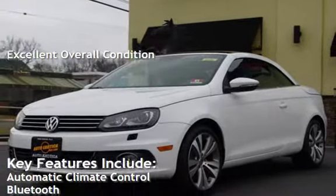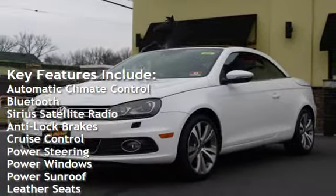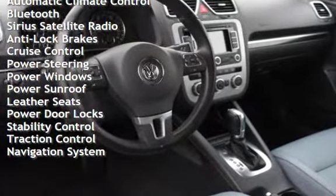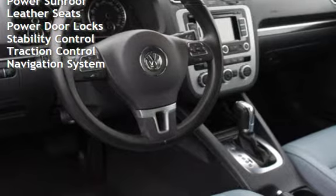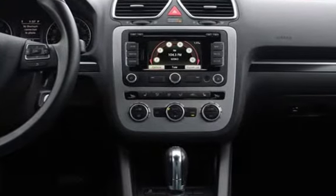Key features include automatic climate control, Bluetooth, Sirius satellite radio, anti-lock brakes, cruise control, power steering, power windows, power sunroof, leather seats, power door locks, stability control, traction control, and navigation system.